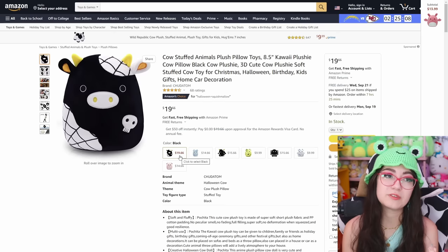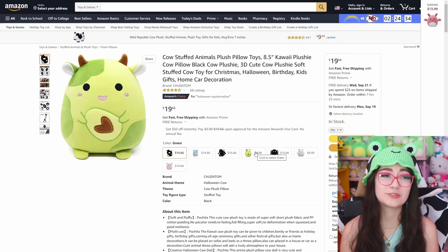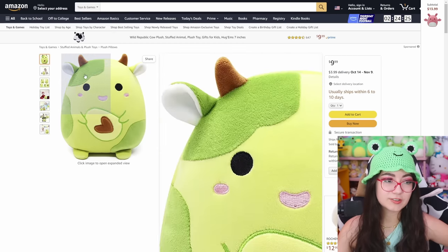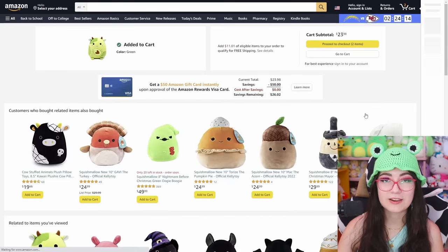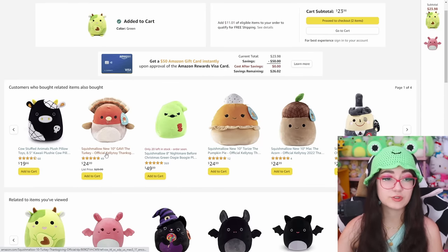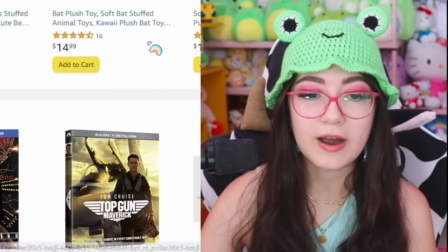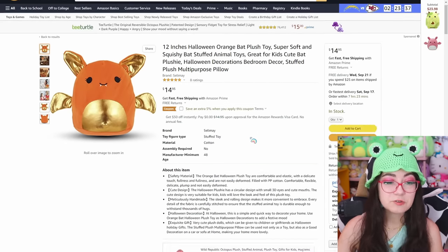I saw this one and I thought it was really unique. This one's not really squishmallow-y — it's a different design. But this one actually is so cute — it has the squishmallow eyes and the shape, but it's got little legs. It's a little avocado cow. I'm gonna add it to the cart and decide later. Here we have official squishmallows. I've never seen this pumpkin pie in an acorn — I need to keep up more. And here's another bat that's definitely a ripoff.